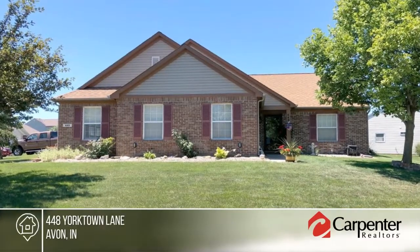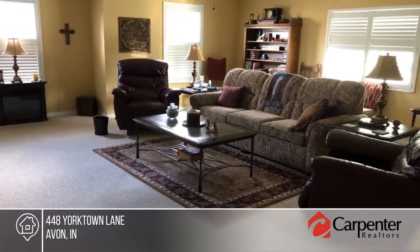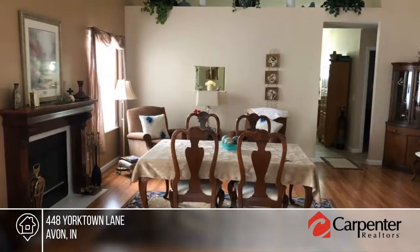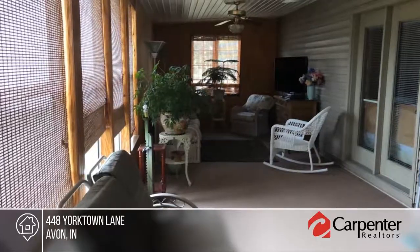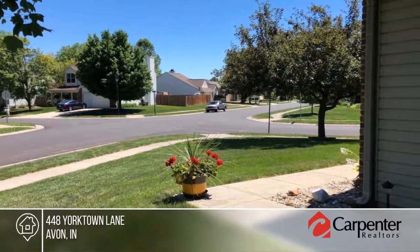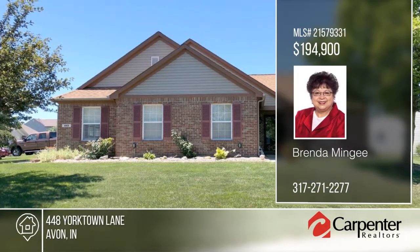Don't miss this fabulous one-of-a-kind ranch in a desirable location in Avon. This home is immaculate and shows TLC with lots of storage and updates. Features include a marble entry, huge family room, oversized newly built garage, and more. This home sits on a lovely corner lot — you won't find another one like it. An HSA home warranty is provided by the seller. Schedule your private tour with Brenda Mingi.